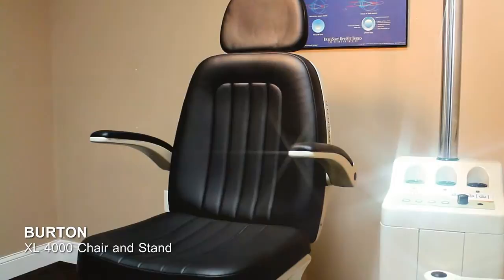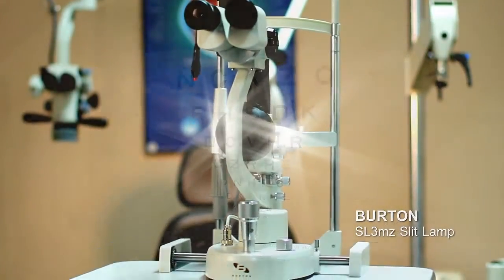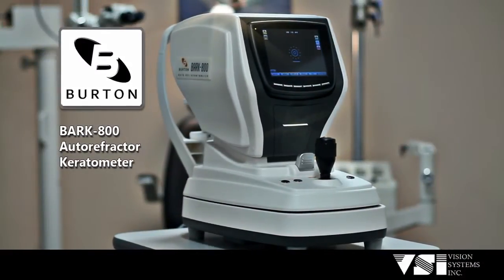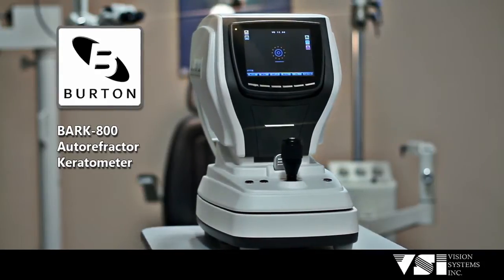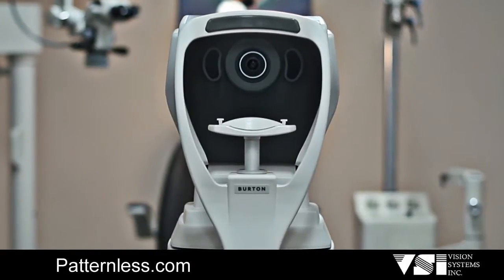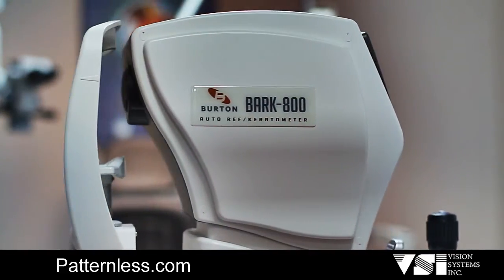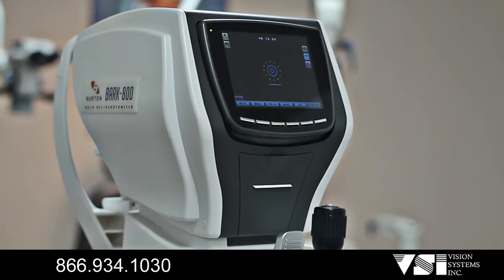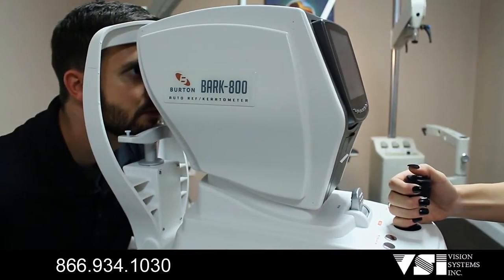VSI is proud to introduce the new generation of Burton ophthalmic equipment, presenting the new Burton BARK 800 auto refractor keratometer, featuring enhanced retro illumination imaging, accurate measurement of iris and pupil diameters, precise temperature sensor compensation, and enhanced measuring speed.